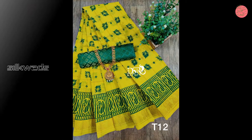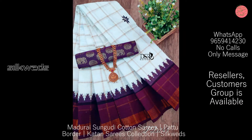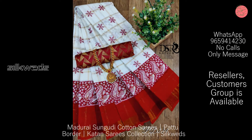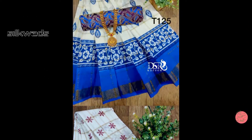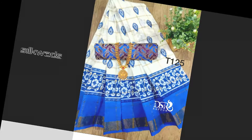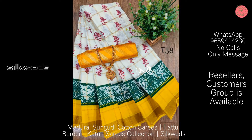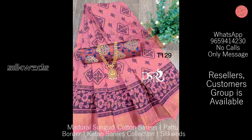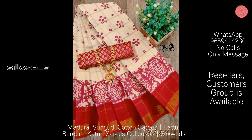Pure Madurai Sungudi DD saris with all-over zari stripes and all-over fancy prints. Only the sari is available — no blouse piece included. The sari length is 5.5 meters. The price is ₹850 plus shipping. An extra blouse is available for ₹100 extra. Design may vary — book yours soon!